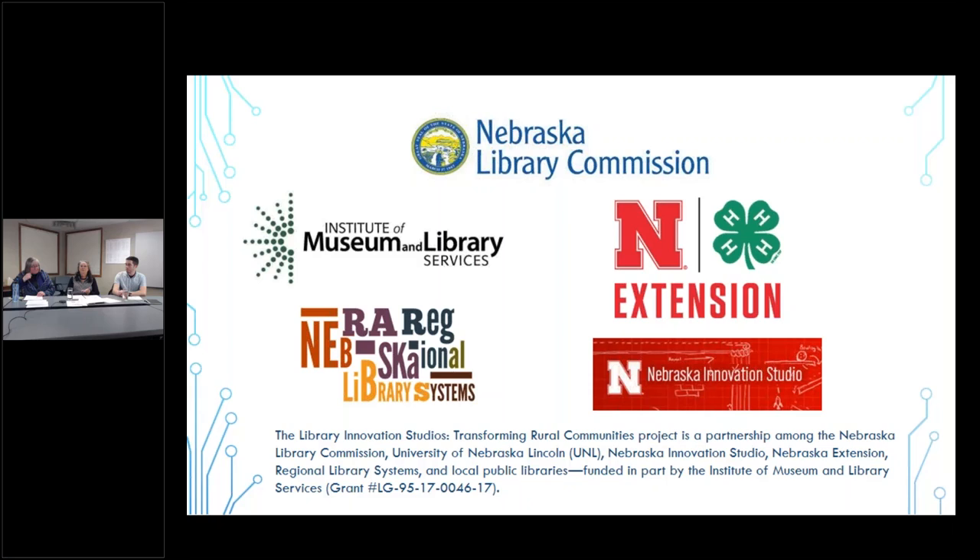Who is invited today to this particular webinar is the host libraries that will be upcoming for our cycles five, six, and seven through the end of the grant. This particular presentation will be on our website and will also be helpful to anybody who is setting up a maker space. It won't necessarily have to be ours — we wrote it with our maker spaces in mind, but these are generally good policies for maker spaces in general.